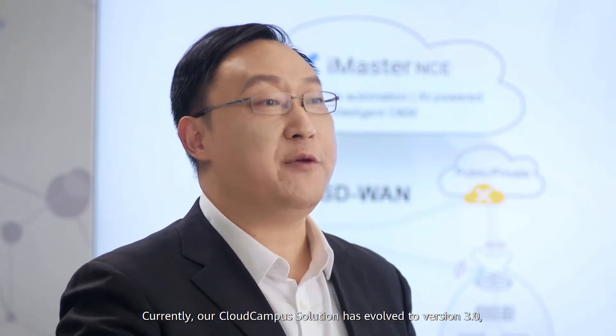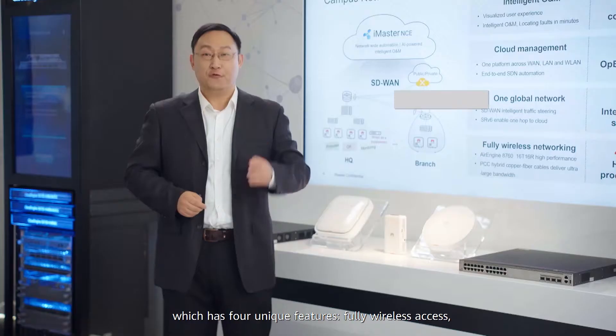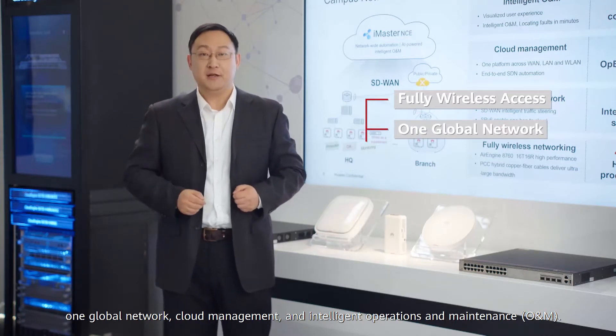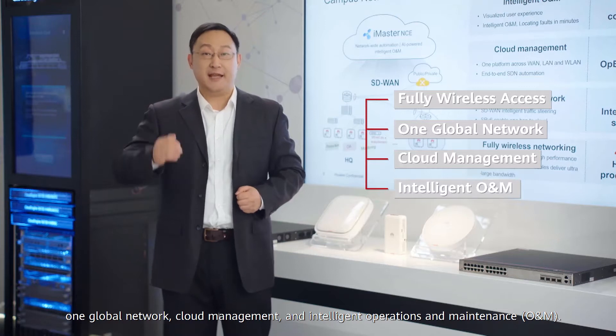Currently, our cloud campus solution has evolved to version 3.0, which has four unique features: fully wireless access, one global network, cloud management, and intelligent operation and maintenance.